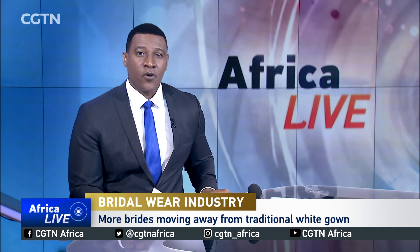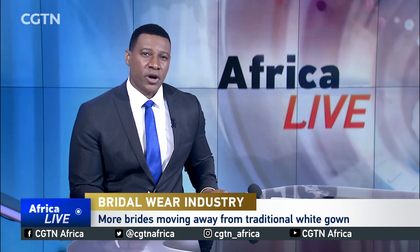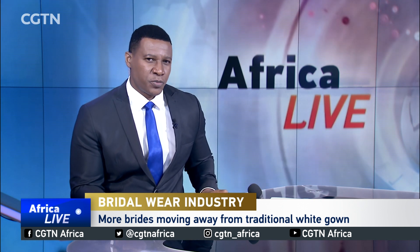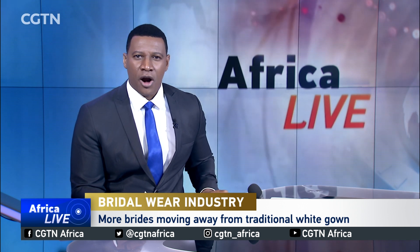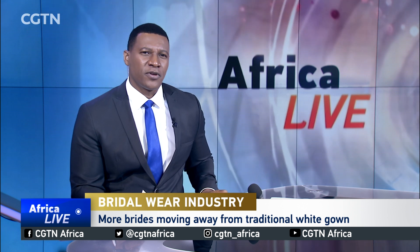For some women, the wedding gown is one of the most important dresses she'll ever wear in her life. There's a lot of emotion that goes into it. Historically, brides wore white gowns with the color linked to purity. But in recent times, more women are abandoning the traditional white gown for something more colorful and unique.